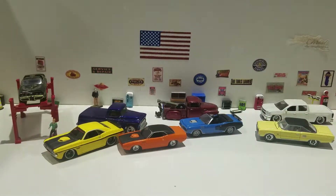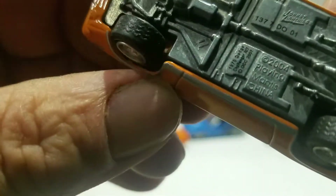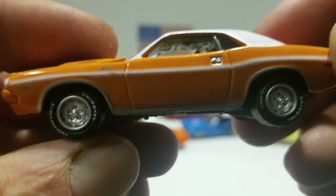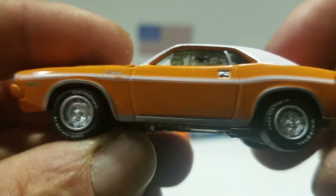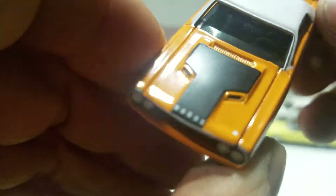The next one we're going to look at is Johnny Lightning. This is a 1970 Dodge Challenger RT in orange. It says Charger on the front fender, the painted door handle, the white stripe along the side. Then you got the black on the hood and it says Dodge, and the white roof.